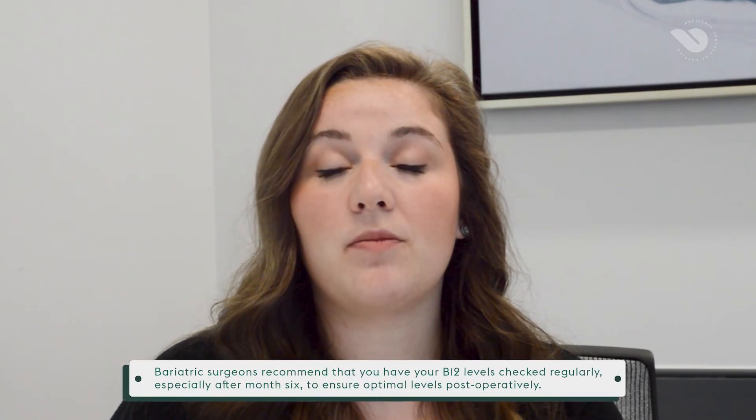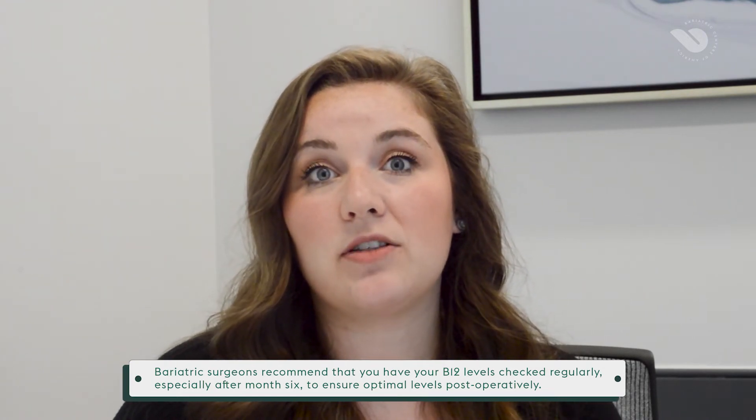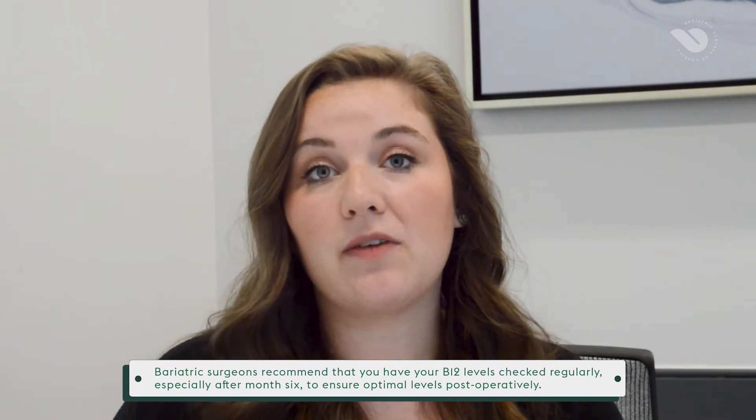B12 and B1 are ones we really pay close attention to. Your physician's office should be taking your labs every six months, or about twice a year. That's how we'll check to make sure your vitamin levels are looking good, and if they're not, we'll supplement you a little differently going forward. Make sure you're having those labs done with your bariatric office — the labs we check for are different than what your primary care doctor may check for.